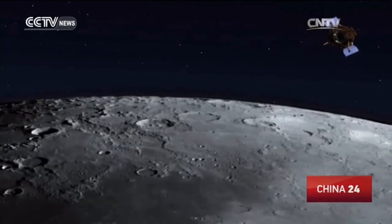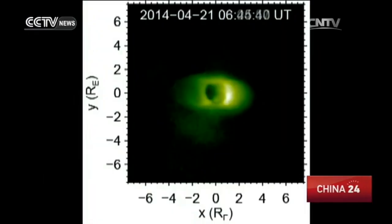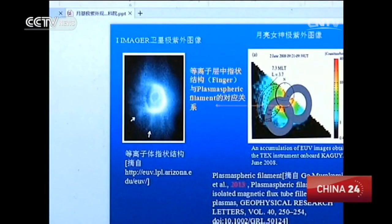The Chang'e-3 lander uses the world's first extreme ultraviolet imager to get images of the plasmasphere. The plasmasphere is about 40,000 kilometers from the Earth's surface. It can block the interference of solar wind and most of the cosmic rays to protect the Earth.